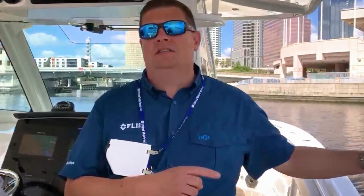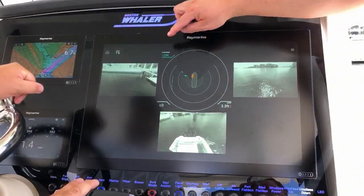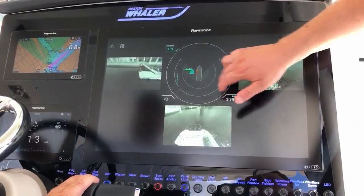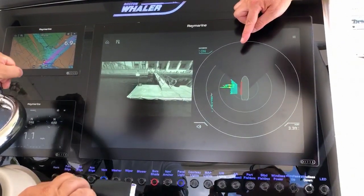So we're going to head back towards the dock and take a closer look. Now we're headed towards the dock here at IBEX. We've got this nice floating dock off our port side and you can see up here the visual camera is already picking up the image of the dock, the gangway, and some of the lights that are up there.